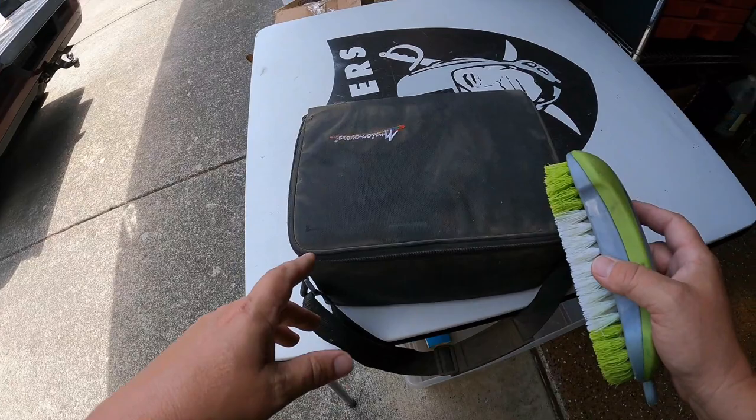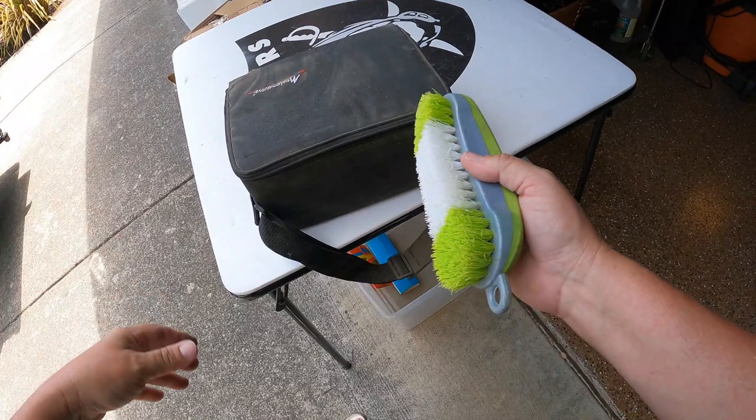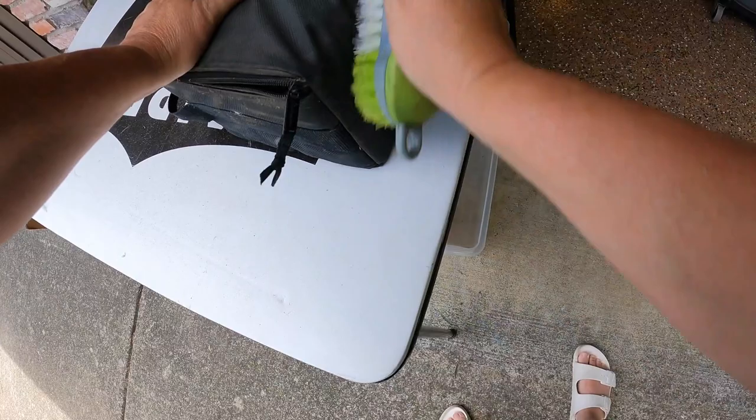One nice thing about unboxing at home, besides the fact there's usually gardeners or barking dogs in the background which is kind of annoying, is that I have all my stuff here - things like access to this, a nice brush that I also found in a storage locker.